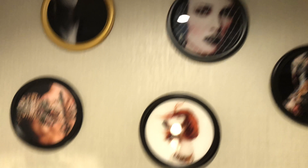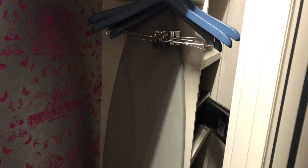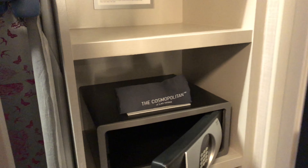They're going to give me a complimentary water. It is 109 degrees outside. Ooh, robes. Ironing board. Safe in here. Safe, iron, slippers — nice.